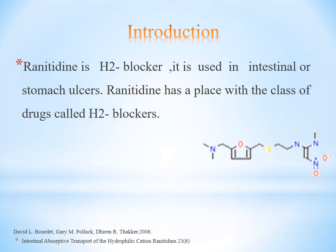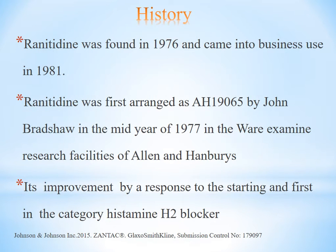Ranitidine is an H2 blocker, used in the treatment of stomach ulcers. It belongs to a class of drugs called H2 blockers. Ranitidine was found in 1976 and came into commercial use in 1981. It was first arranged as H1-9-6-5 by John in 1977 in the research facilities of Allen and Humboldt. Its development expanded the starting categories in H2 blockers.